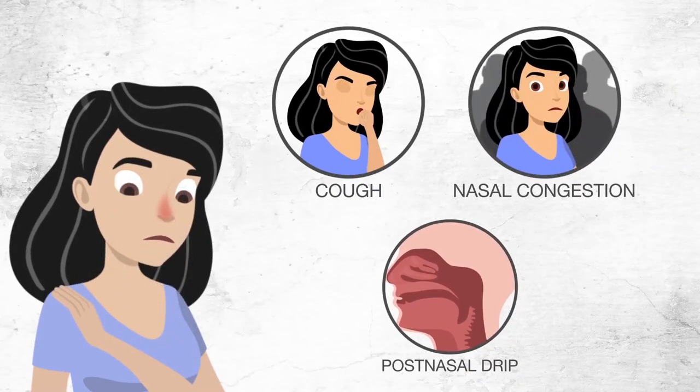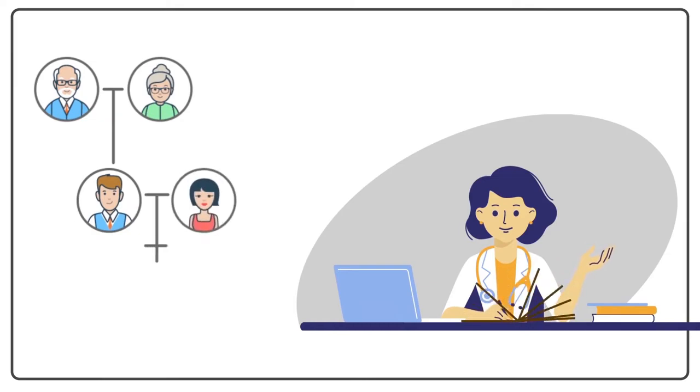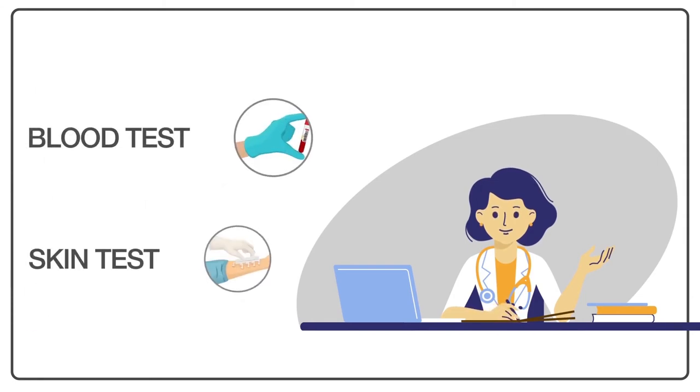If you see any of the symptoms of dust allergy, speak to your doctor today. The doctor will consider your family and medical history, your symptoms, and may recommend the following tests to make a diagnosis: blood test and skin test.